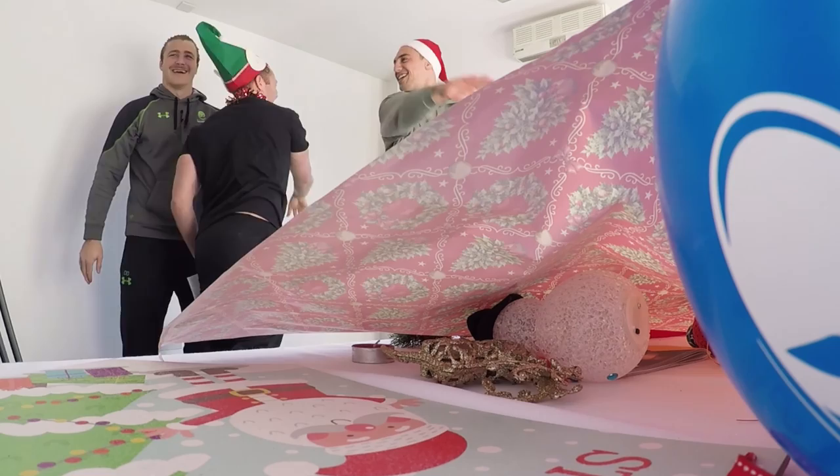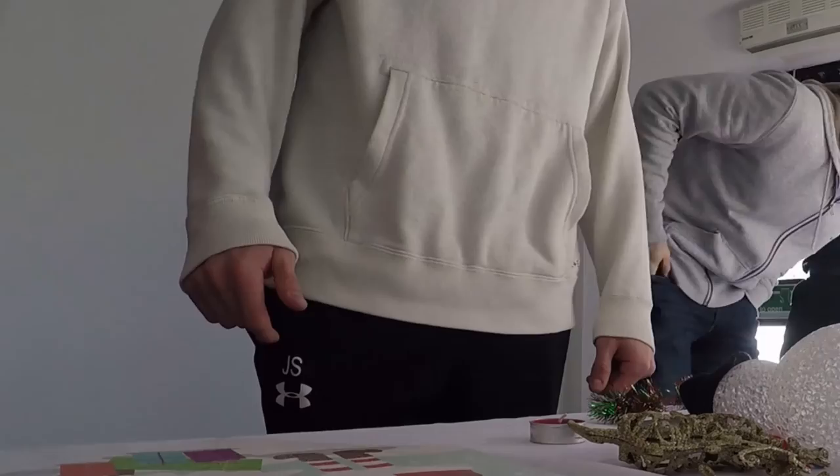Guys you've got 20 seconds starting now. Five seconds, two, ready, all in.